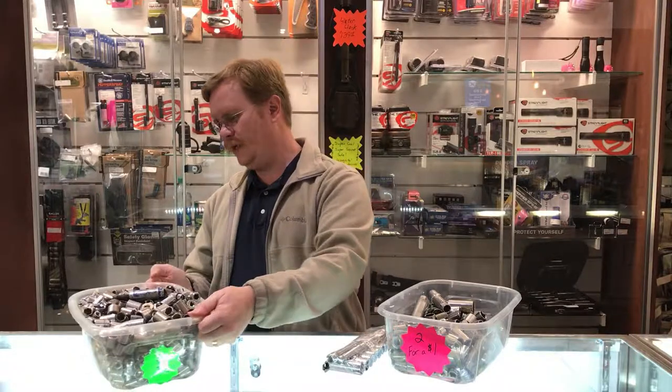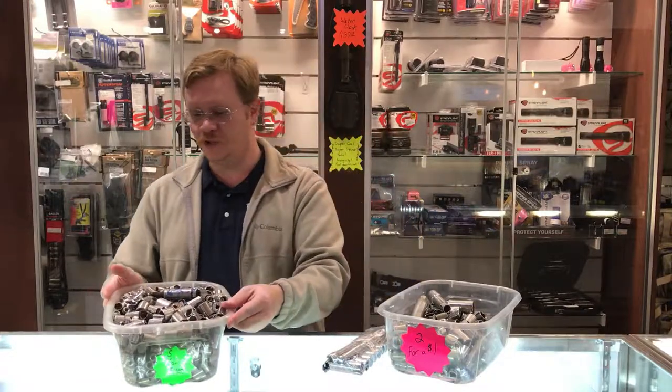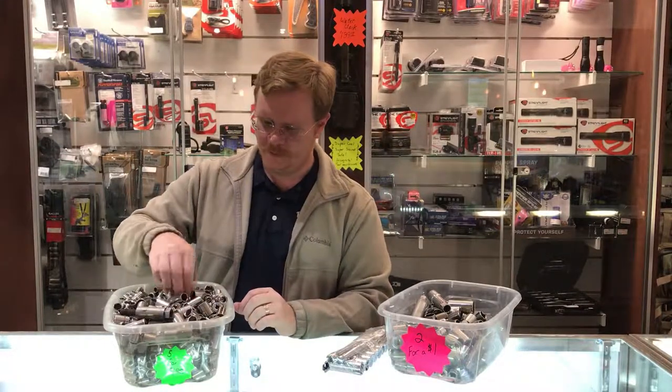In our other socket bucket I think we have a quarter a piece on these — five for a dollar in this bucket here. These are all the smaller ones. In fact, we even have sockets with bolts stuck in them, deep sockets, tiny sockets.